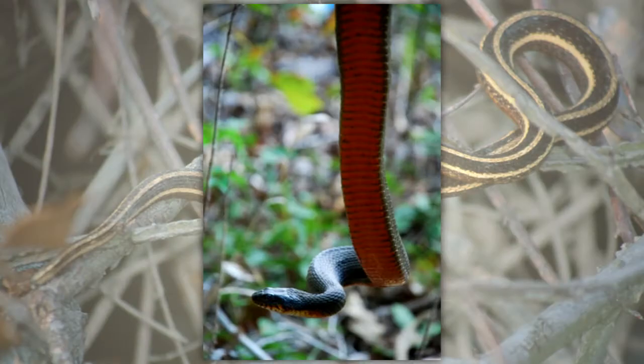Snakes do not have legs, yet they can move easily. Their bones and muscles along with plate-like scutes on the belly work together to allow a snake to move swiftly.